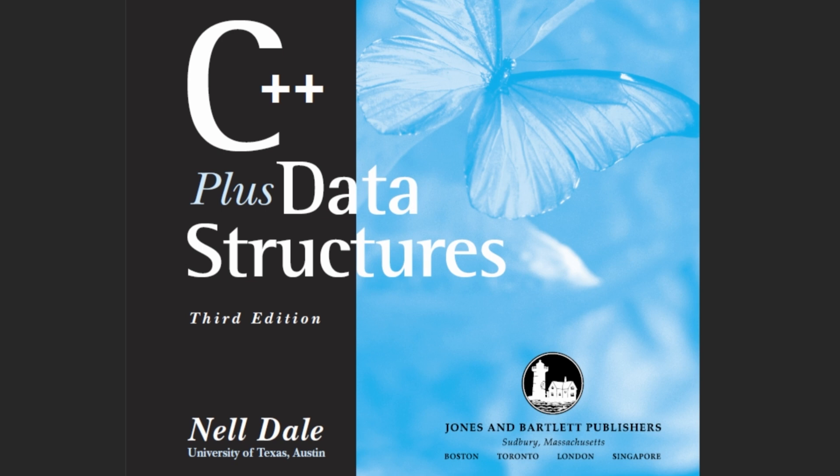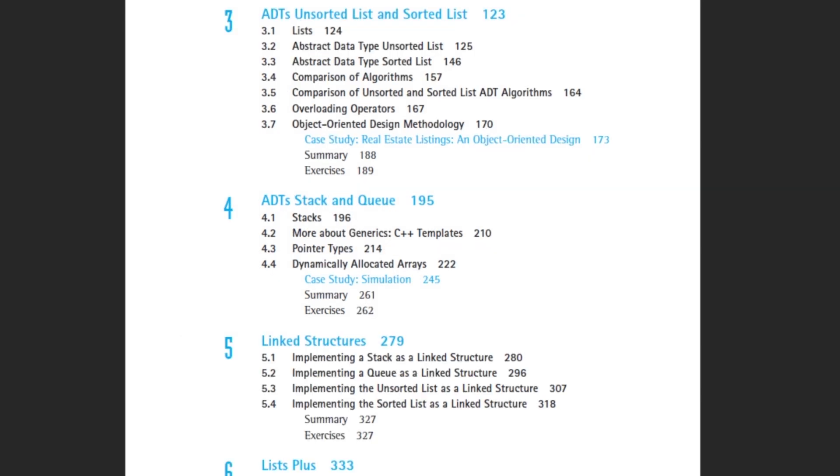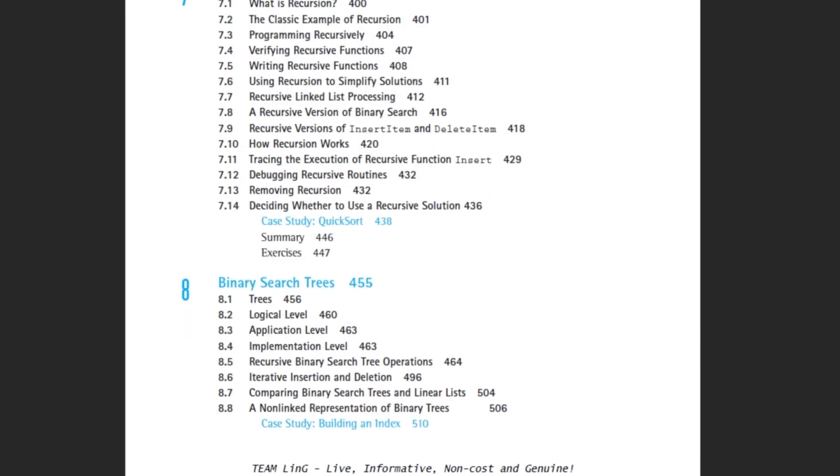The next book is C++ Plus Data Structures, Third Edition, by Nell Dale. I would say this book is not only good for learning data structures but also for how to structure your program — it has great lessons in software engineering. It goes over object-oriented programming principles and then jumps into the data structures, covering linked lists, stacks, queues, and recursion.